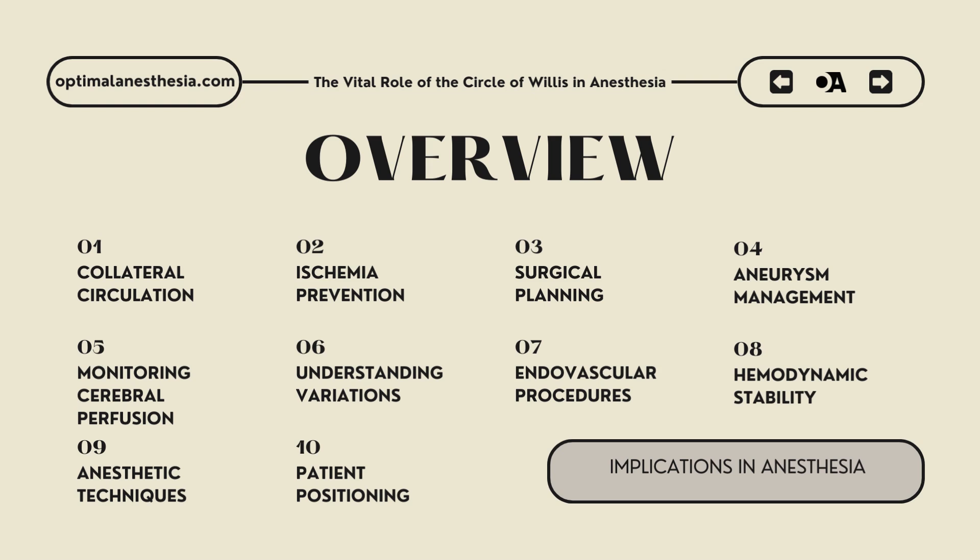Eighth, hemodynamic stability: maintaining hemodynamic stability is paramount during anesthesia, especially in patients with cerebrovascular disease. The circle of Willis' role in providing collateral blood flow underscores the importance of avoiding significant fluctuations in blood pressure that could jeopardize this compensatory mechanism. Techniques to stabilize blood pressure and optimize cardiac output are crucial to ensure that the collateral pathways of the circle of Willis effectively protect the brain from ischemic injury.